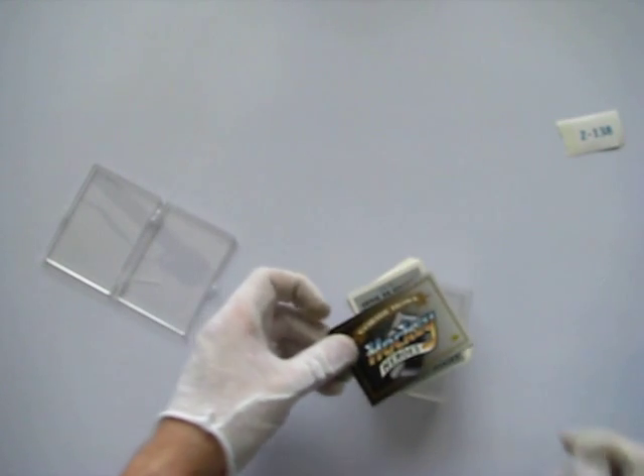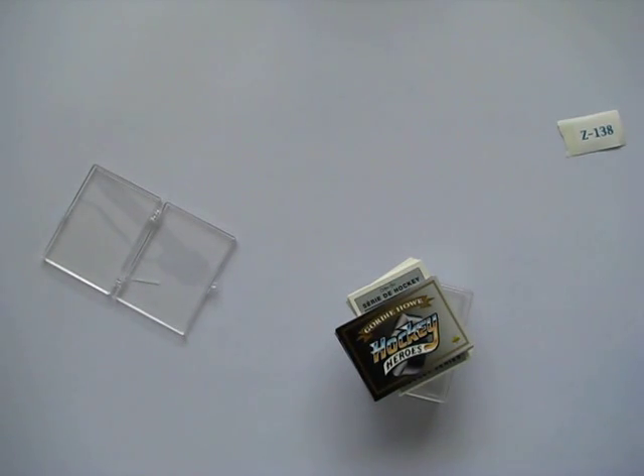So you're getting that complete set and this complete set, and I'm going to throw in the case as well. Good luck, have a good night. Thank you.